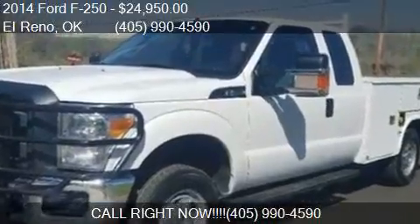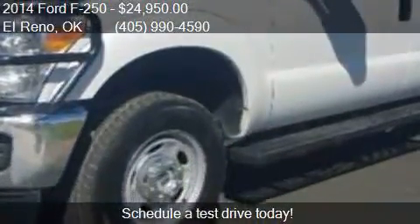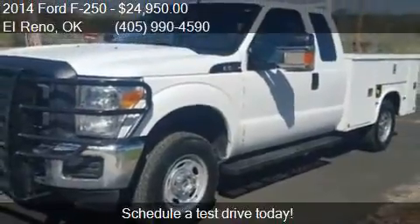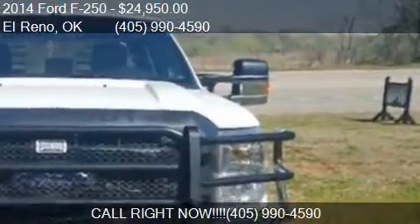This 2014 Ford F-250 is offered by Elite Truck Hand Tracker, LLV. Priced at $24,950, this F-250 is ready to sell.